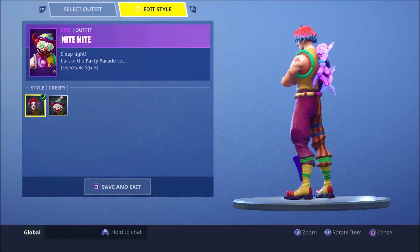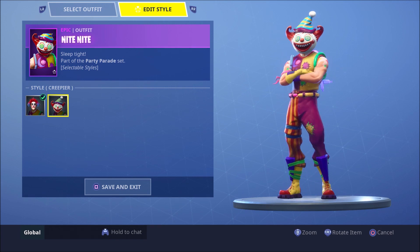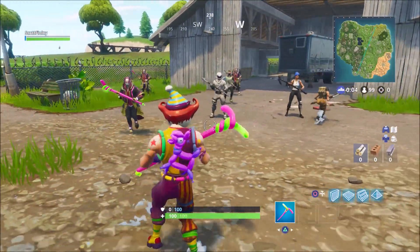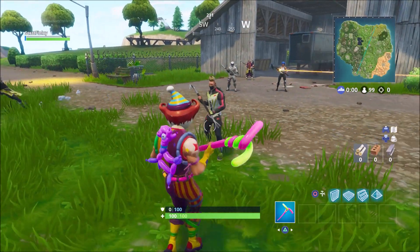In today's video I'm going to be bringing you a review of the brand new Night Night skin in Fortnite. If you are new around here make sure to subscribe to see daily Fortnite content, and leave a like if you enjoyed today's video.